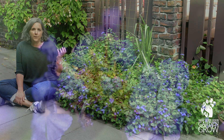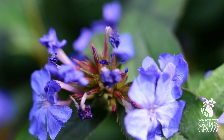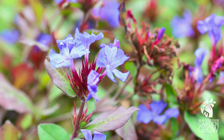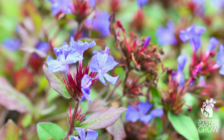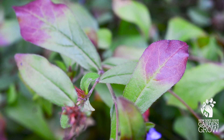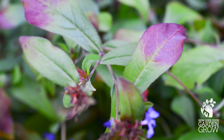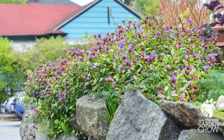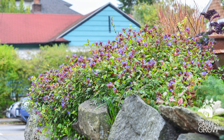As the flowers fade, the part behind the flower is called the calyx and that turns red on this plant. So even as the flowers are dropping off, you've got this really pretty red stem of the calyx behind it, and also the foliage on the plant starts to turn red as we move into fall. So you get a really glorious fall display of these blue flowers with the red growth on the plant, and it's fantastic.